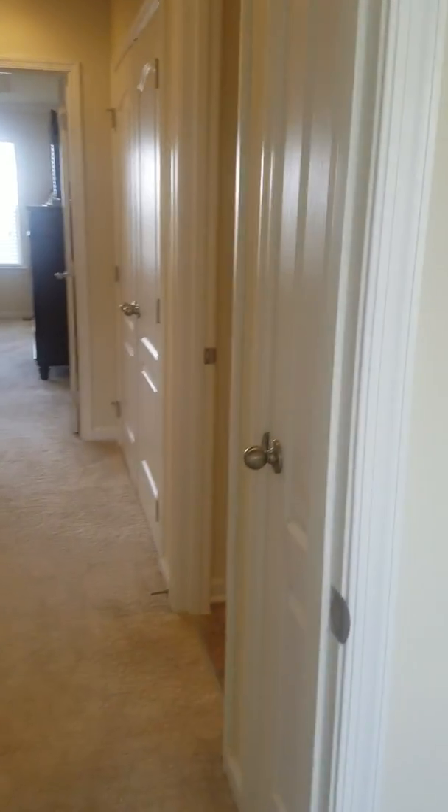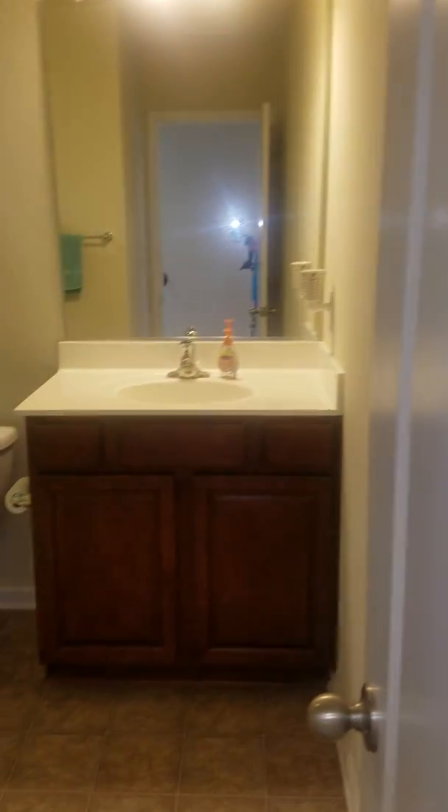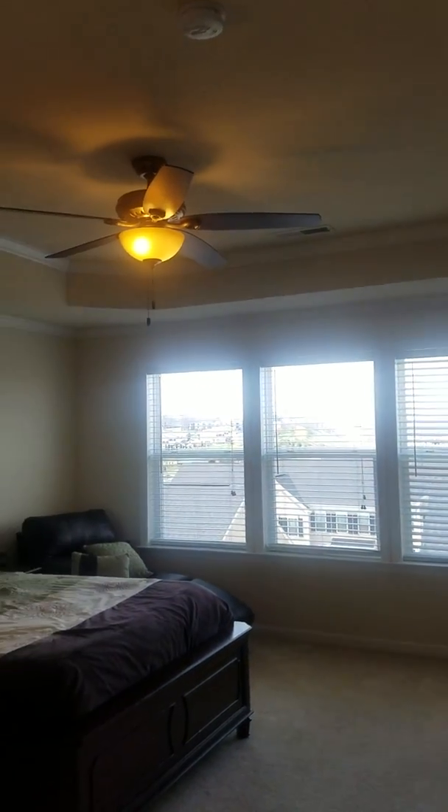There's a linen closet to the right and then the shared bathroom with raised vanities, which is nice. And finally the master bedroom, featuring tray ceilings and crown molding.